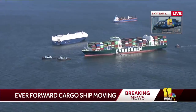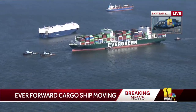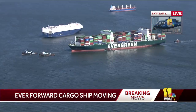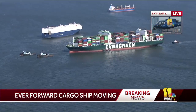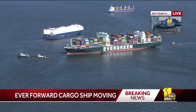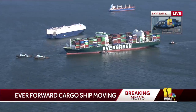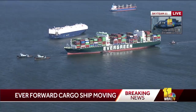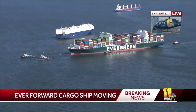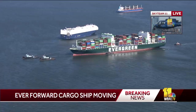Once they got it freed, they ended up bringing it southbound on the bay, just south of the Chesapeake Bay Bridge to where there is a mooring area for large vessels as they wait their turn to get up into the inner harbor. The Coast Guard is providing a security zone while they continue to transport this vessel into a spot down here south of the bay.